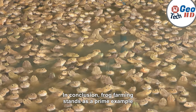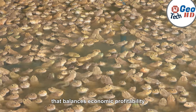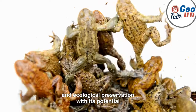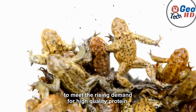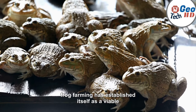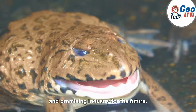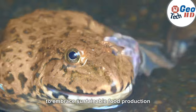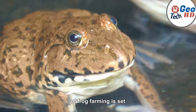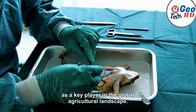In conclusion, frog farming stands as a prime example of sustainable agriculture that balances economic profitability with environmental responsibility and ecological preservation. With its potential to meet the rising demand for high-quality protein, contribute to medical research, and promote environmental conservation, frog farming has established itself as a viable and promising industry for the future. As the world continues to embrace sustainable food production and ethical consumption practices, the role of frog farming is set to expand, further cementing its position as a key player in the global agricultural landscape.